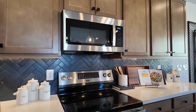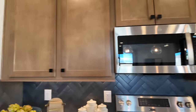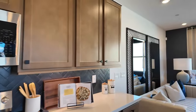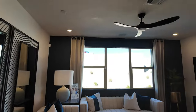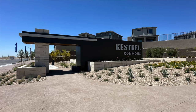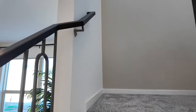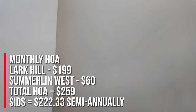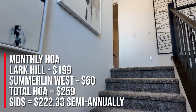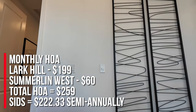I'm sure there are going to be different appliance packages with most builders, but because of the small space I don't know if there's going to be a different appliance package. It is not a gated community and there's going to be a total of 105 homes. This is located in the Kestrel Commons Village right off of Lake Mead, super close to the 215 and Lake Mead. The monthly HOA is a total of $259 — Lark Hill is $199 and Summerlin West is $60. The SIDs are $222.33 semi-annually.